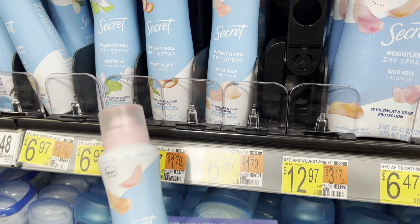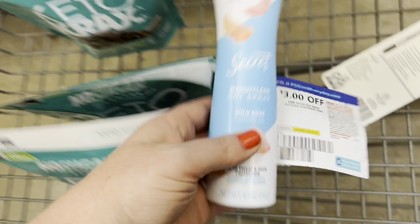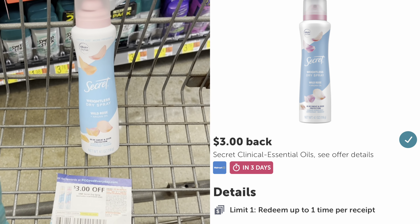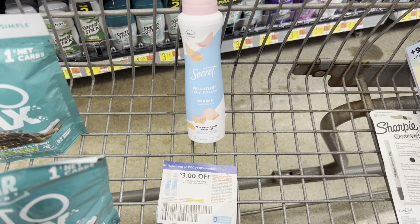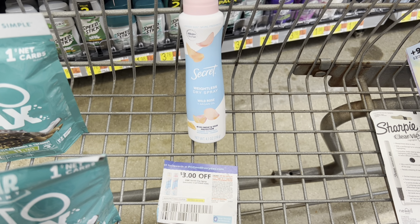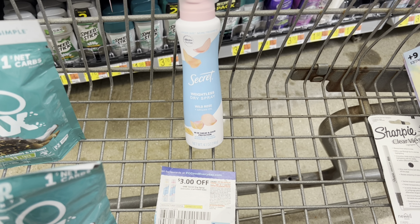I'm going to pick up the Secret Dry Spray, priced at $6.97. I have a $3 off paper coupon, so I'll pay $3.97 at the register and then submit my receipt to Ibotta for $3 back. There's also a rebate on Shopkick for 125 receipt kicks, which equals $0.50. After those two rebates, my cost is just $0.47.